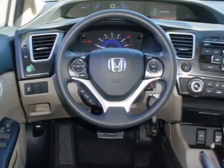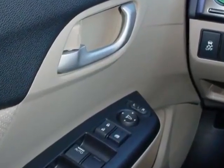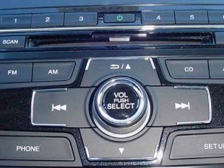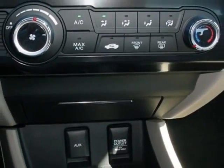This Civic Sedan boasts a 1.8 liter engine, and has a 5-speed automatic transmission. Additional options for this vehicle include power mirrors, steering wheel radio controls, cruise control, security system and daytime running lights.